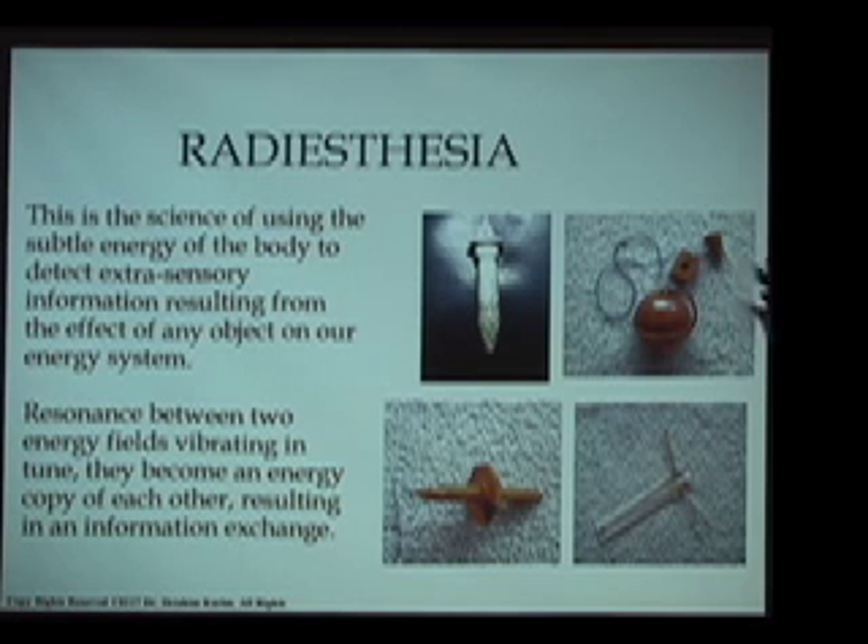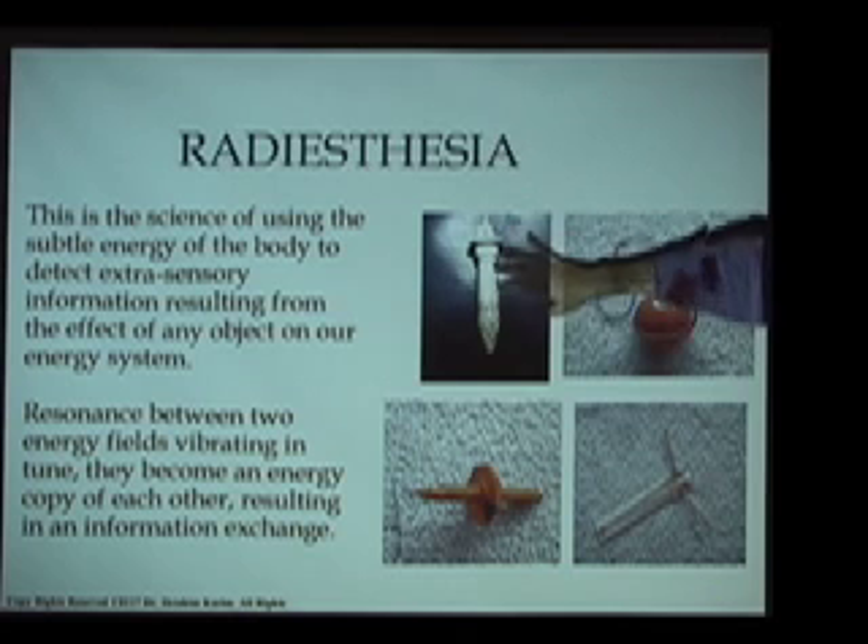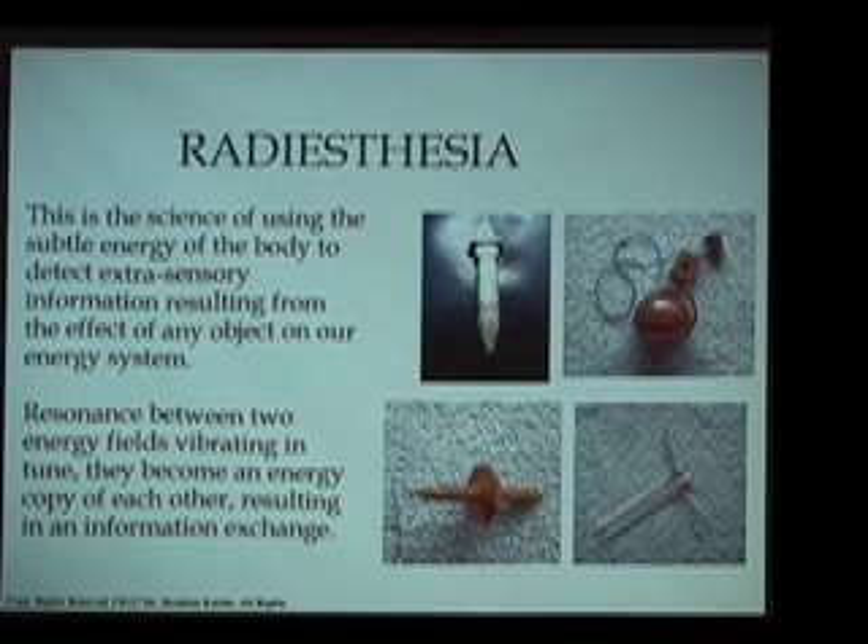We see again the illustration of this particular pendulum from ancient Egypt, which is known as the WADJ — spelled W-A-D-J in English. And then some other radiesthesia energy detection and creation tools coming from modern European work.